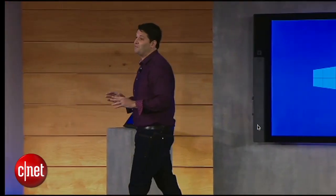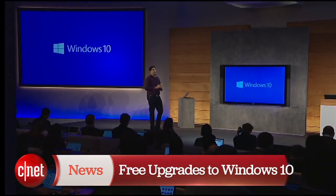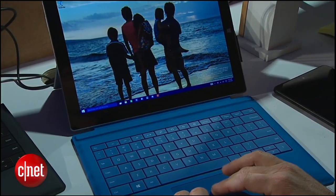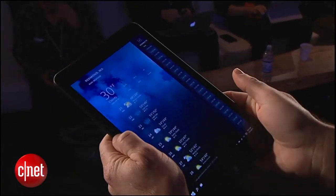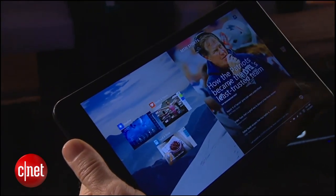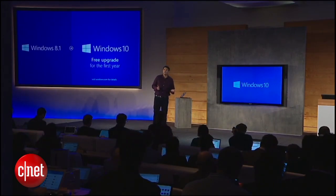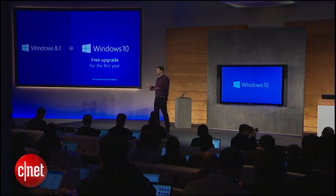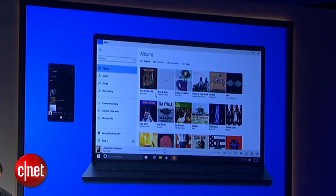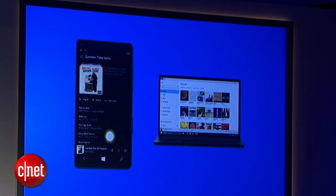I'm very excited to announce that for the first year after Windows 10 is available, we will be making available a free upgrade to Windows 10 to all devices running Windows 8.1, and also to all devices running Windows Phone 8.1. And last but not least, we will be making available a free upgrade to all of our customers still running Windows 7.